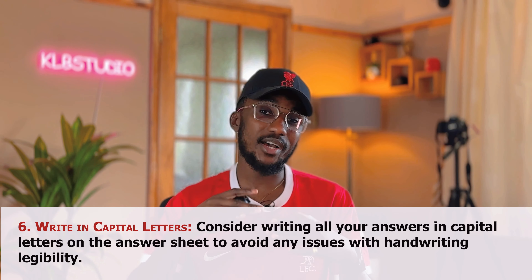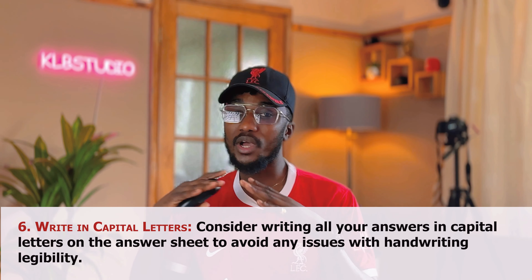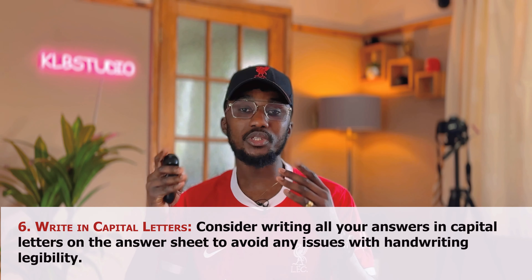The sixth and most important trick is to ensure you write all your answers in capital letters. You need to consider writing all your answers in capital letters on the answer sheet to avoid any issues with handwriting legibility. The examiner marking your exam doesn't know your shorthand, and it's going to be difficult to read whatever you've written if you've written it in small letters because handwritings are different. I have a crooked handwriting and it's very difficult for some people to read, so I always ensure I write my answers in capital letters. So those are the big six tips to ensure that IELTS listening goes smoothly for you.